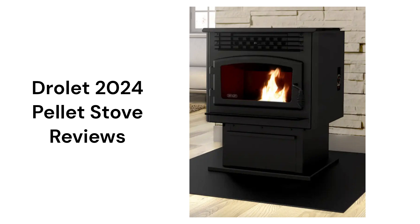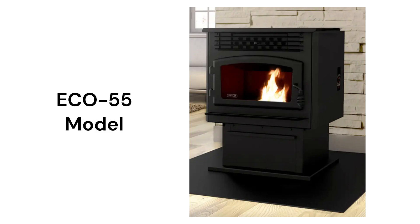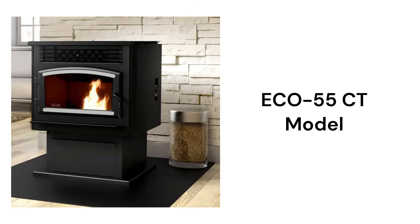This brand is made in Canada by Stove Builder International Inc. and can be purchased through their website. The ECO55 is their standard stove with a 60-pound hopper in modern styling, while the ECO55CT model has a brushed nickel finish on the door.